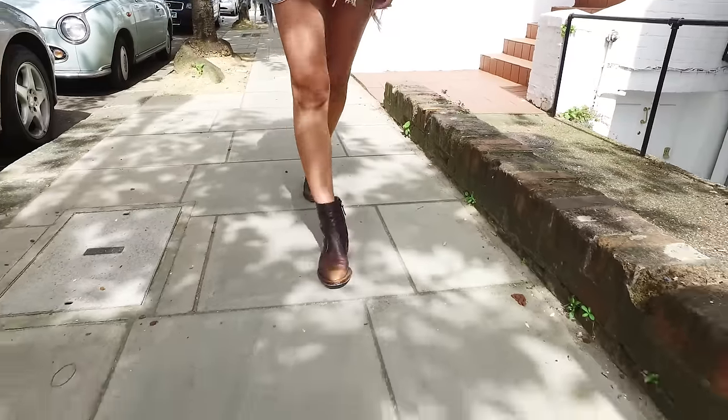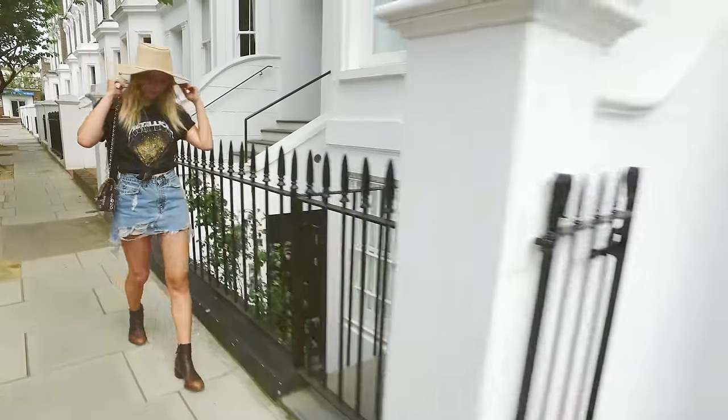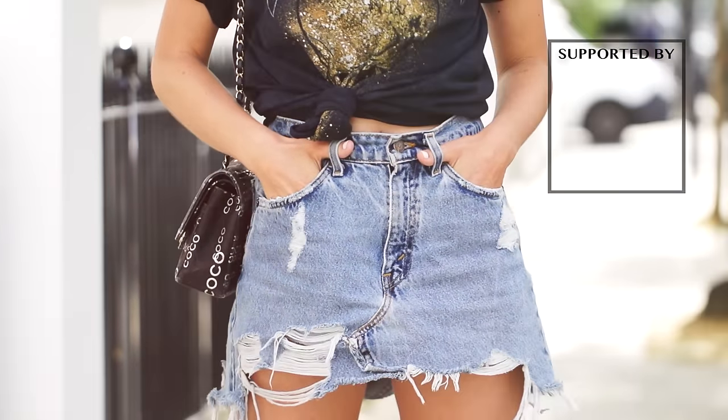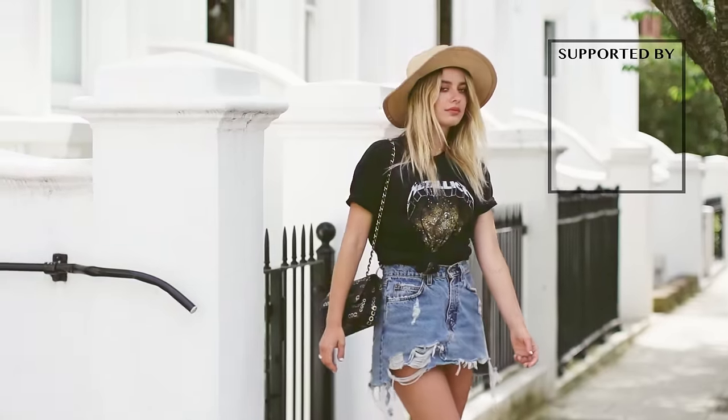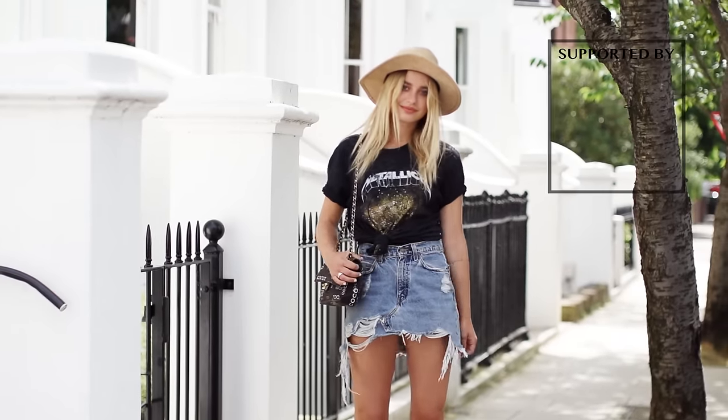Alright, so that was my everyday hair, makeup, and outfit. Thank you guys so much for watching. Be sure to subscribe to the Icon channel so you don't miss any more videos from me, and you can also click on the screen to see any more videos that I made. Thank you so much for watching and I'll talk to you soon. Bye!